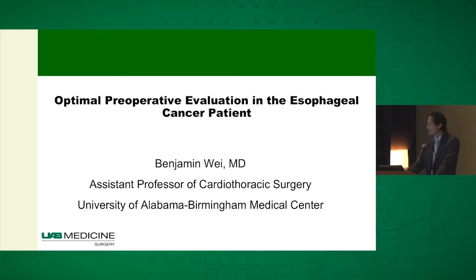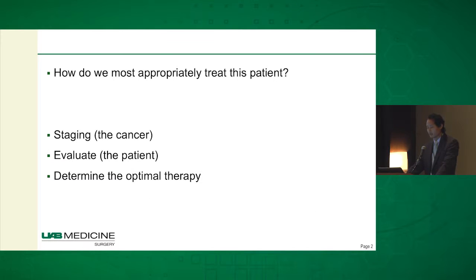I'm going to try to summarize the staging of the cancer and how to evaluate the patient. Basically the goal is to determine the optimal therapy for any single patient.